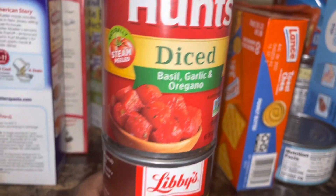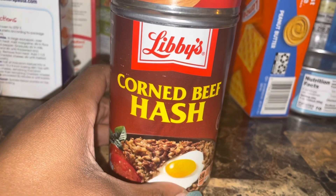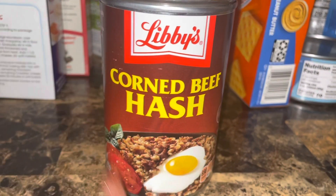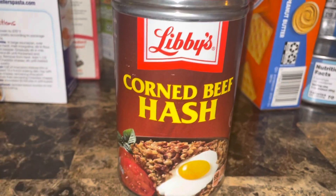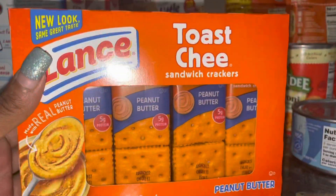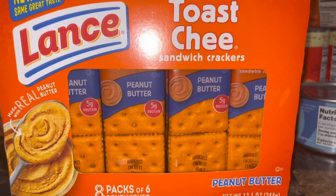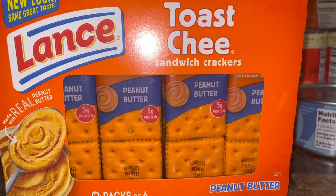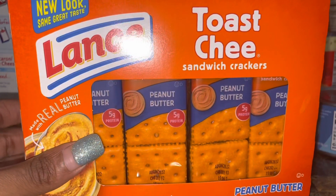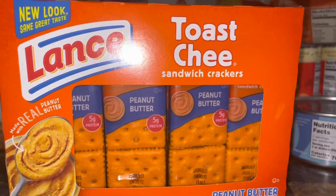I got this corned beef hash — I love to cook this for breakfast with eggs and potatoes. I also got these peanut butter crackers, which are so good. If there's a day at work when I just need something to grab and go, this is definitely it. I don't think Jamil likes these, but my mom does, so I got these for work.